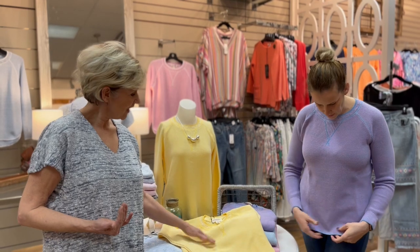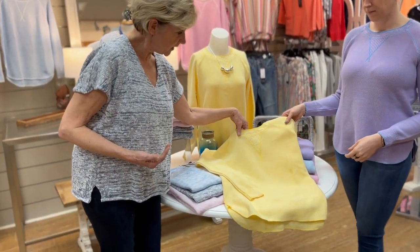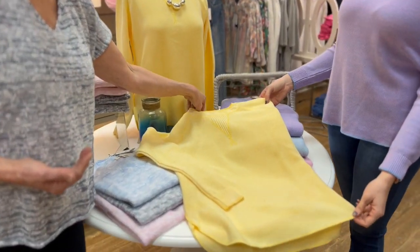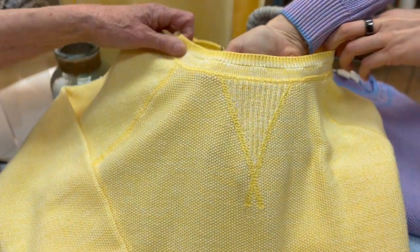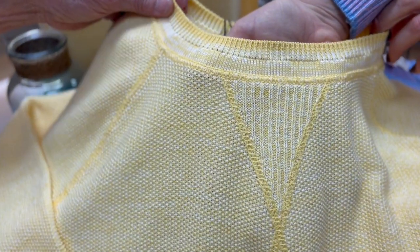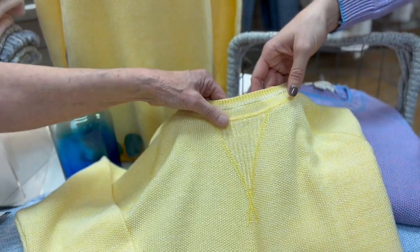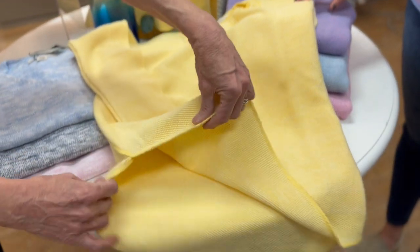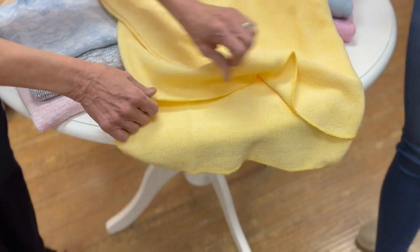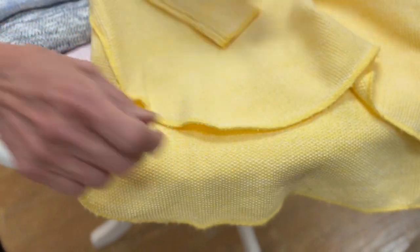I'm gonna ask cameraman Joe to come right in and take a look at that neckline detail because it's really, really pretty. The details are lovely with the over-stitching and the inset of the V with a nice crew neck. Take a look at the finished edge hem — the sewn finished edge hem with the shirt tail finish on the sweater. It's a pretty sweater to wear; that shirt tail finish makes it lovely.